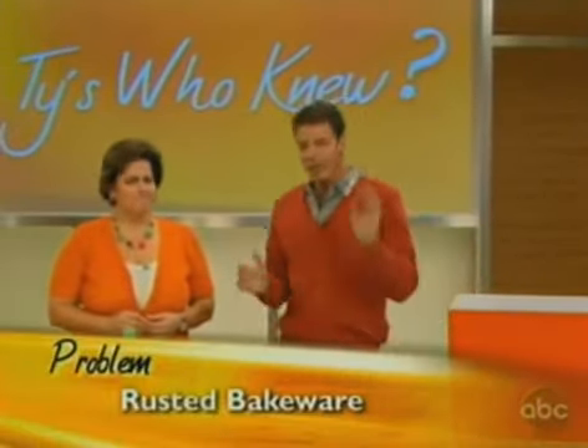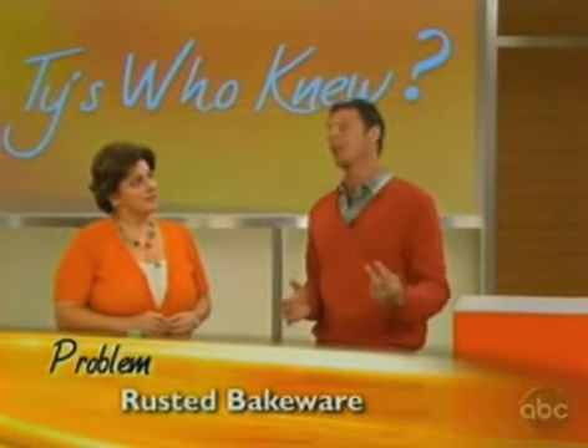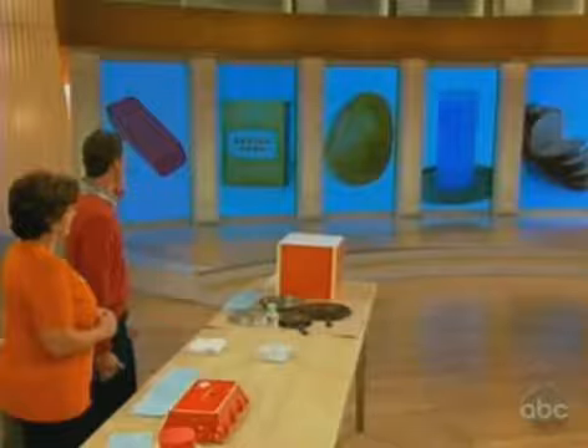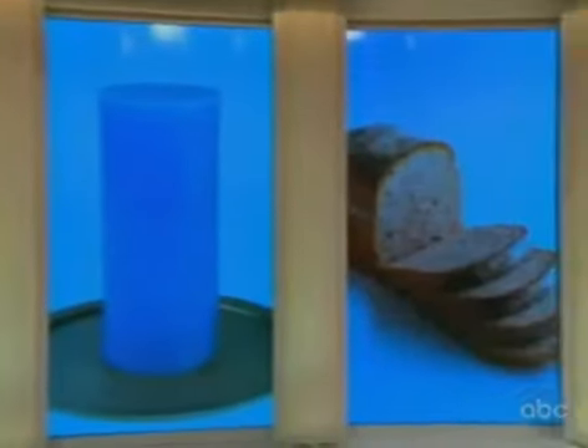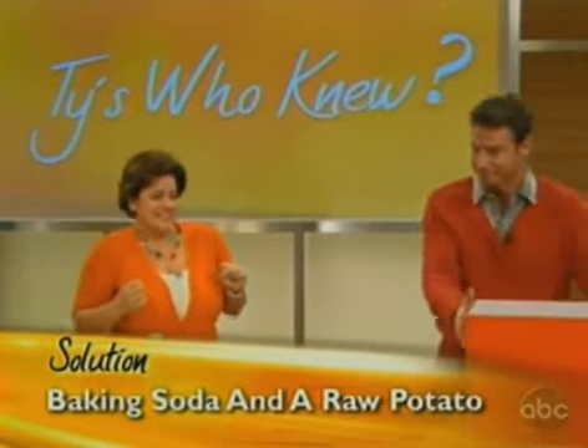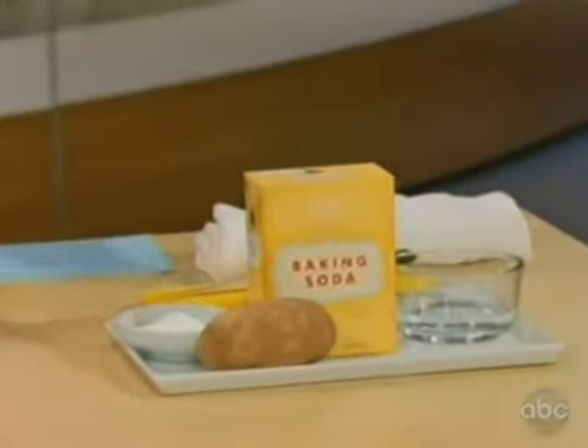Our last problem is rusted bakeware — we all have that at home. For this one we're going to need two items to solve it. Is it an eraser, baking soda, a potato, a candle, or wheat bread? The correct answer is baking soda and a potato.